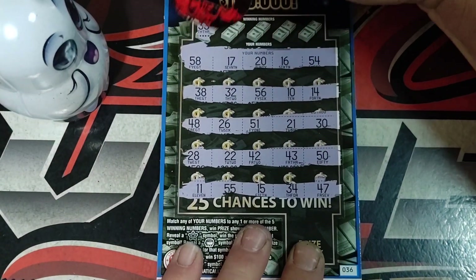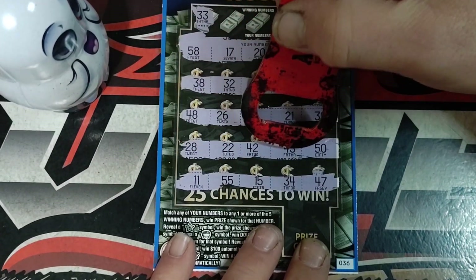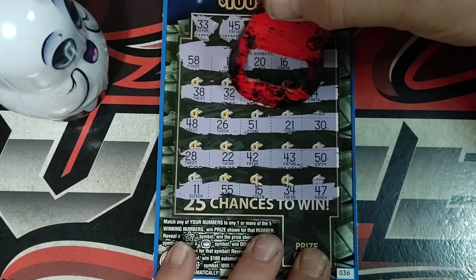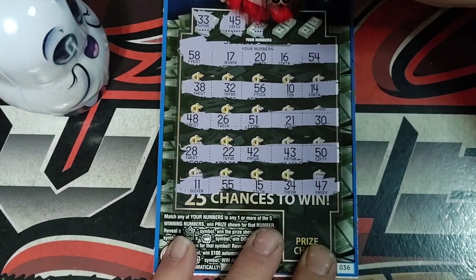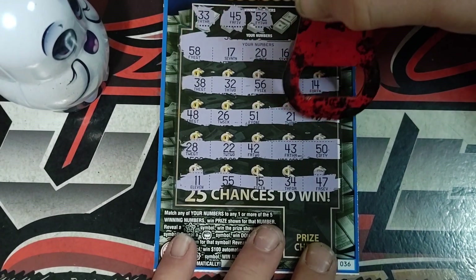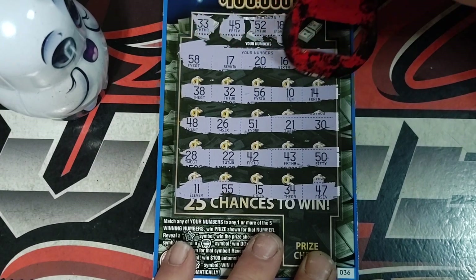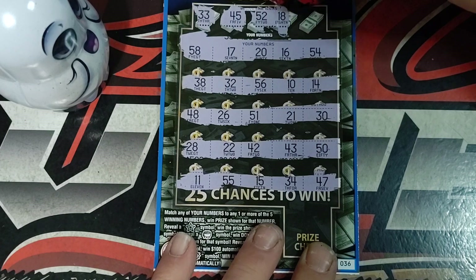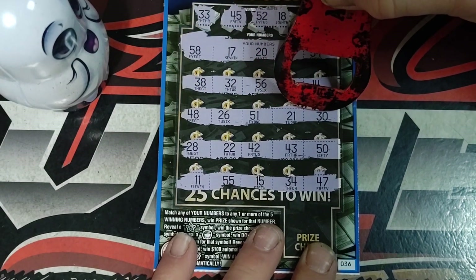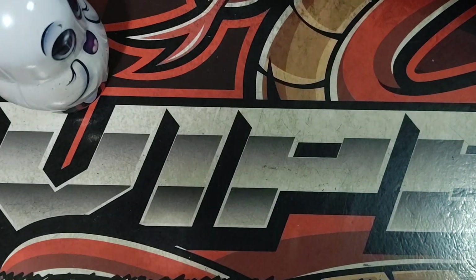Let's see if we can get a match. Looking for a 33. We got 32, 38, 30, 34, 45, 48, 42, 43, and 47. 52, 58, 54, 56, 51, 50, and 55. Looking for 18 — got 17, 14, and 15 at the bottom. No 18. Looking for 23 — got 20, 26, 21, 28, 22. No 23. Alright, there's our first loser.